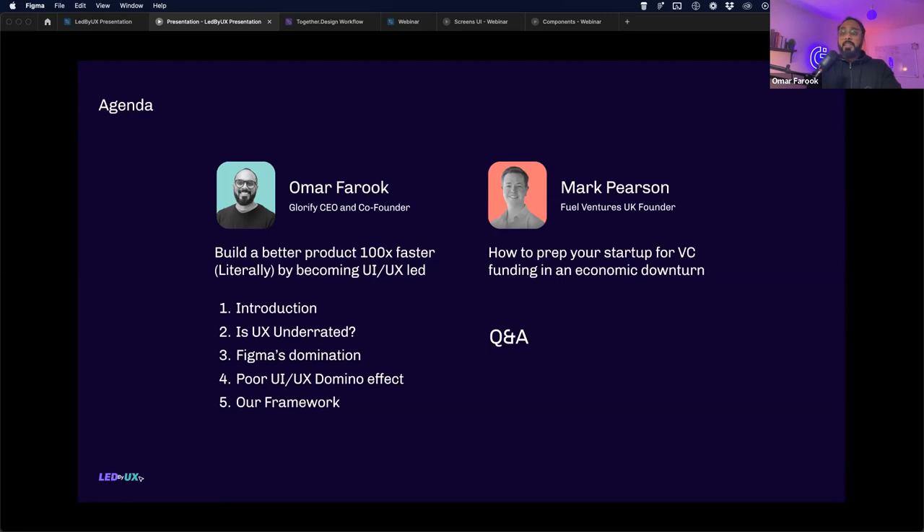Mark Pearson will be covering how to prep your startup for VC funding in an economic downturn. His points are totally relevant whether you're pursuing funding or not — these methodologies will help make your business more lean and focused on your existing users or getting initial traction to succeed in the market. We'll end with a Q&A, so do stick around till the end.